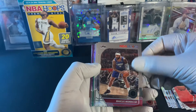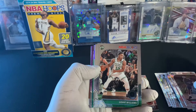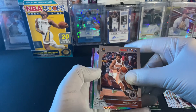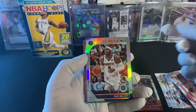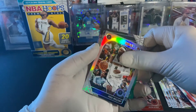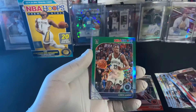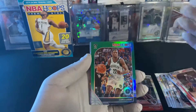We have a Marcus Morris Senior, a rookie Grant Williams, and Jaylen Lecque rookie. We have Paul Millsap, a silver holo, and a green — I think it's a tribute, or maybe it's just upside down. Hopefully it's a rookie — no, not a rookie. So we have a green Caris LeVert parallel holo.